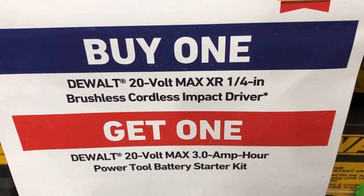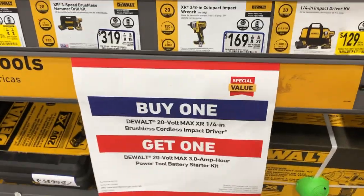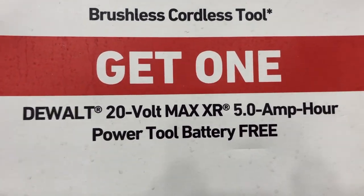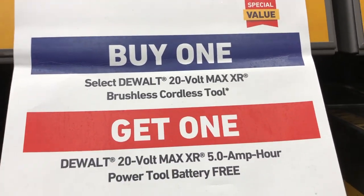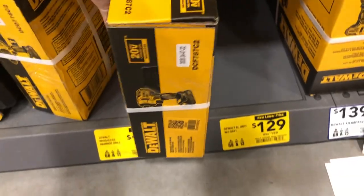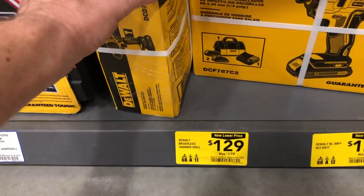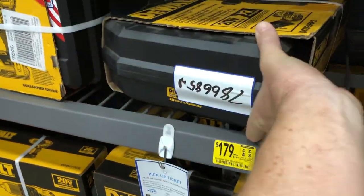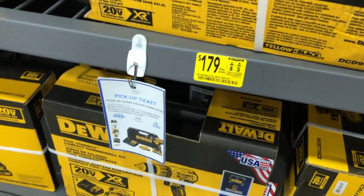Select a 20-volt Max XR brushless cordless tool and get a free 5 amp-hour XR battery — a great deal for that larger battery. Individual tools are also on sale at $129: the brushless impact driver comes with two batteries, a charger, and bag, saving $30. The drill driver is also $129 with two batteries, saving $50.